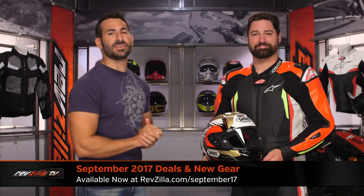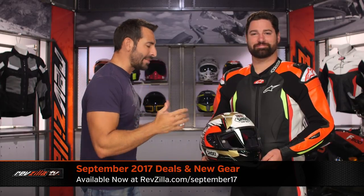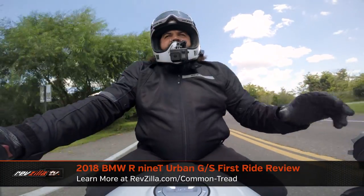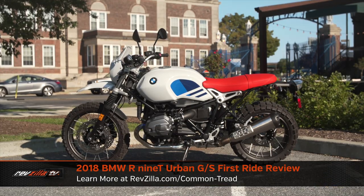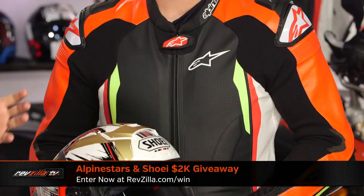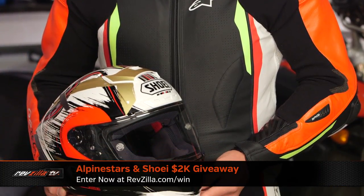Welcome to the RevZilla September Deals 2017. You know the drill — the best of what's new, what's just arriving, what's on sale at RevZilla.com. First order of business: it's our old pal Lemmy riding, in our opinion, the Highlander of BMW R9Ts — the Urban GS. Find out what he said; I'm cluing you in that he was excited. Moving right along, we go to Hi-Viz Brian and his eminent domain representing our $2k giveaway for the month of September. It's Alpinestars, it's Shoei — Race Thoroughbred at its finest.